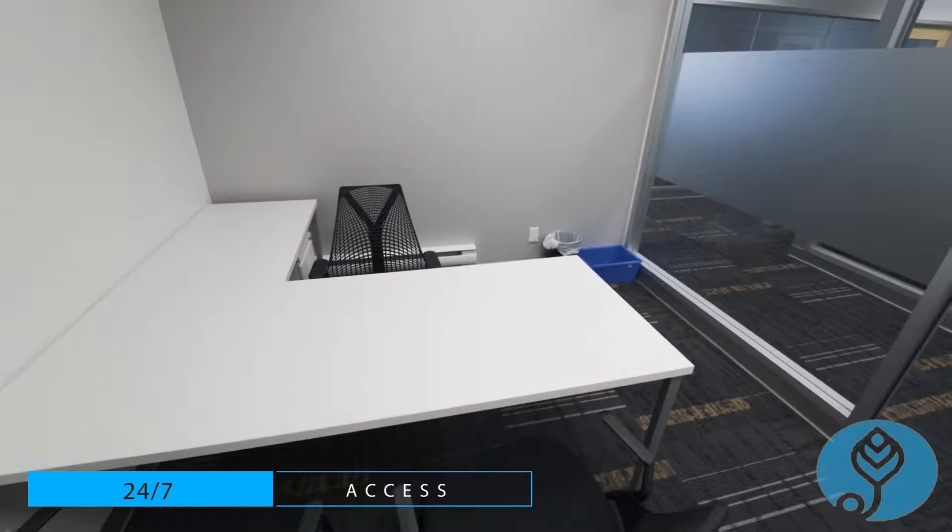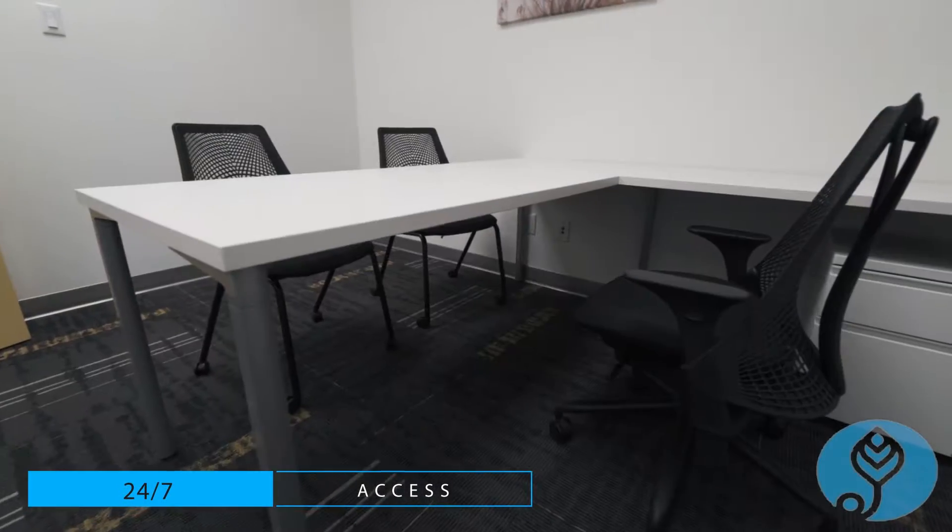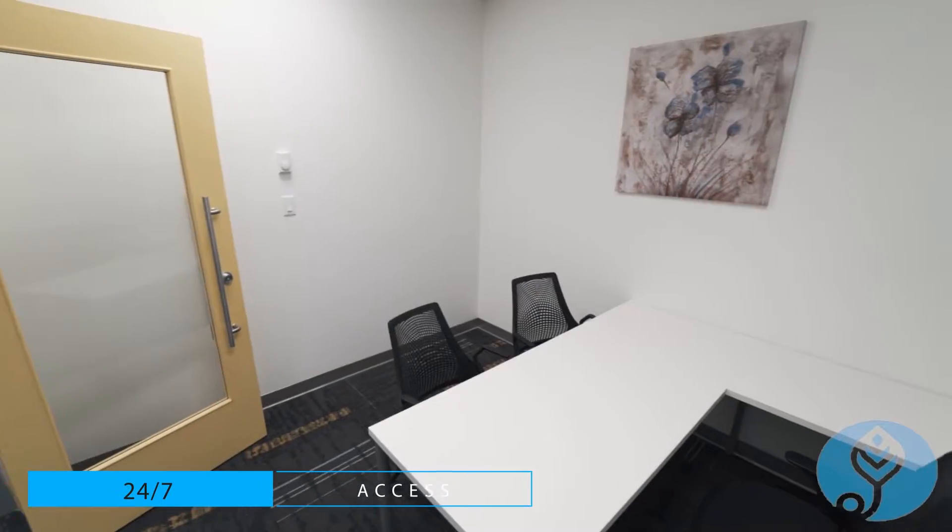You're a one-person business and you want to meet with clients? The one-person office is perfect for you — lockable cabinet, L-shaped desk, two guest chairs, and a lockable door.